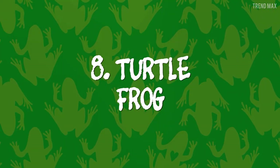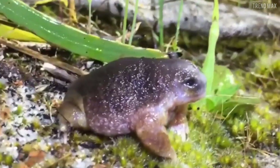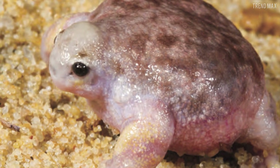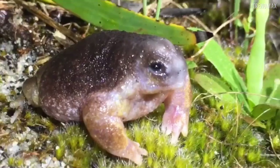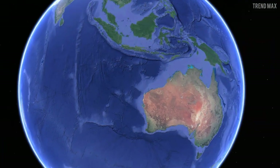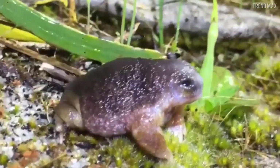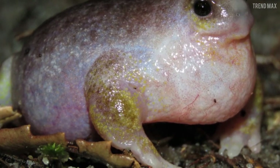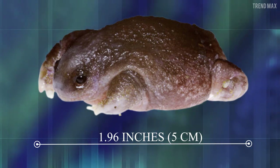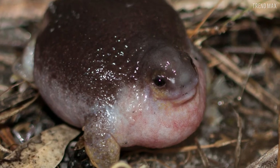Number 8: Turtle Frog. I bet you didn't know about this species. Check out its little head, strong body, and tiny legs. You might have thought this was a turtle without a shell, but it's a frog. It lives in sandy areas of Western Australia and, just like any turtle species, prefers to walk on land — so its limbs are very strong. However, it's so small it can grow up to only 1.96 inches. You can't deny how exotically beautiful it is.